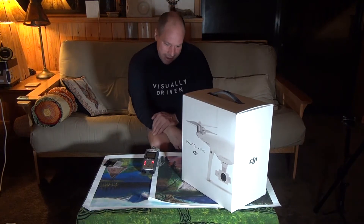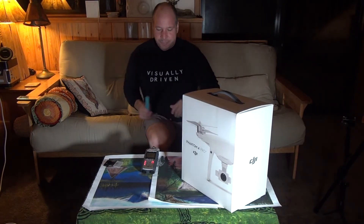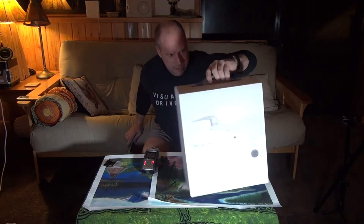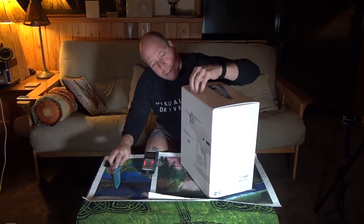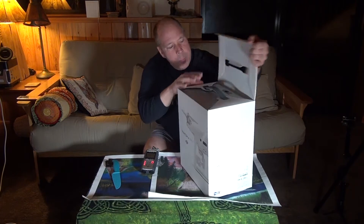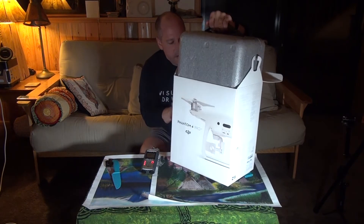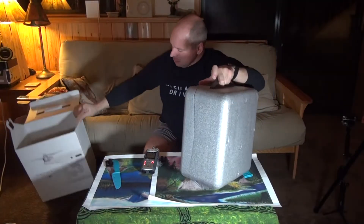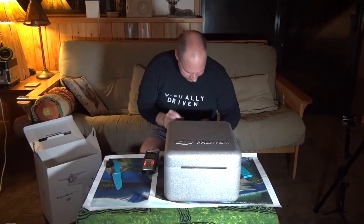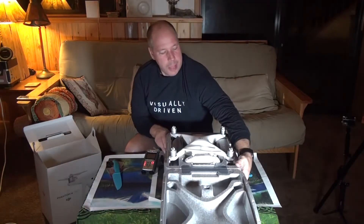Tonight I'll charge the batteries, and tomorrow I'll take you out and show you Whitefish and Whitefish Lake, maybe go down to Flathead Lake. There's an elk farm over here too, so we'll get creative with that. Okay, here it goes — the Phantom 4 Professional. I'm really excited. This has been a big deal for me; I've been waiting for this since its release.